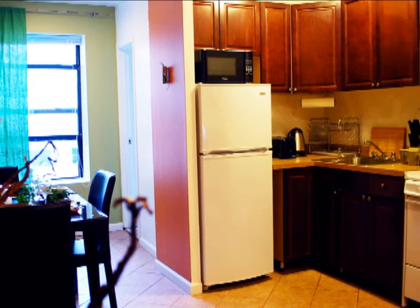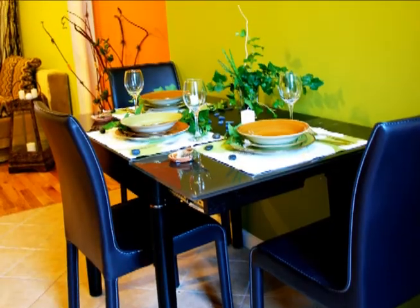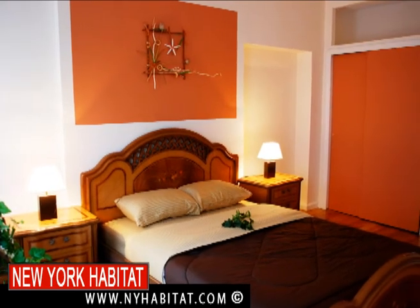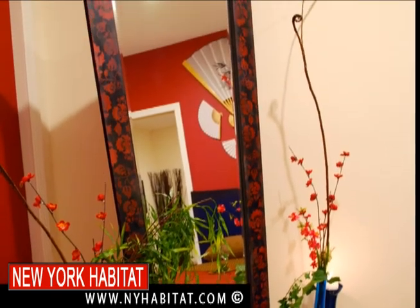Don't forget that a great way to experience New York is to rent a fully furnished apartment from New York Habitat. We've got apartments all around Central Park. It's a great alternative to the usual hotel and it'll save you money.